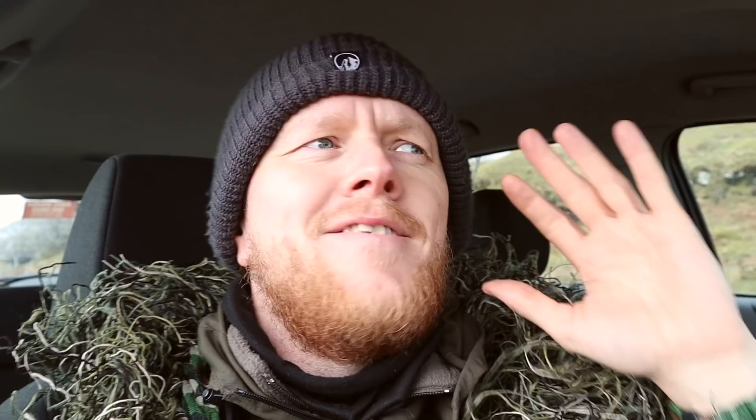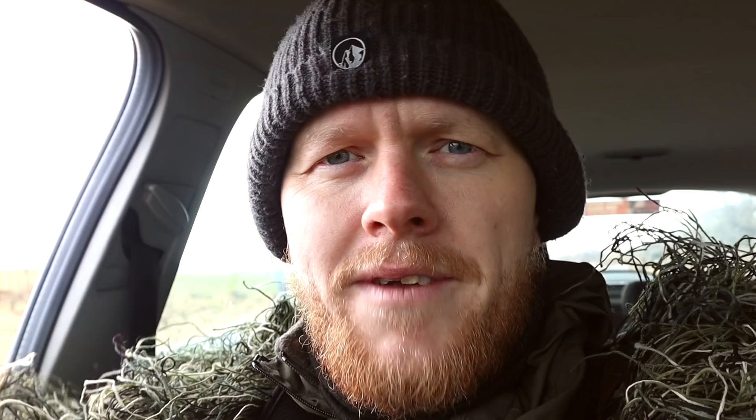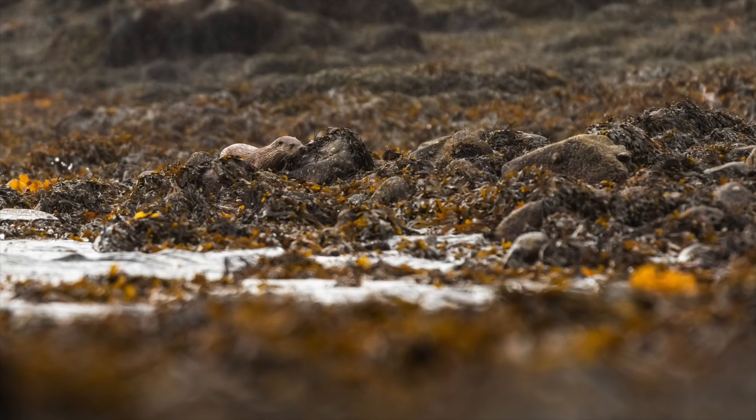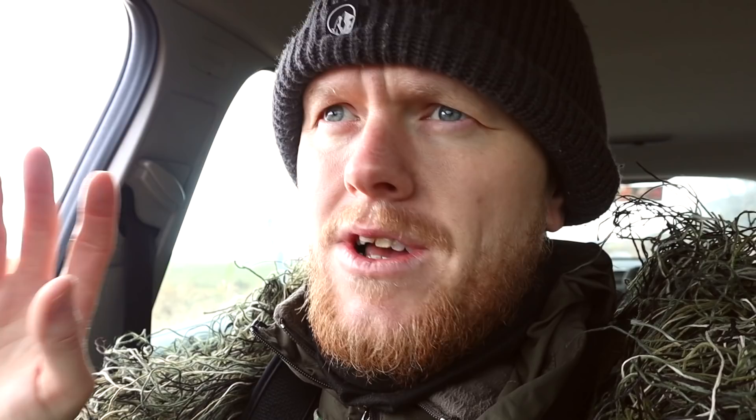That was the most incredible wildlife encounter I have ever had. I could see the otter down there and it was making its way up along the shore where I had just walked an hour before — slowly going up the way. So I went further down, downwind, to make sure it wasn't smelling me. I followed it up the shoreline — it was always quite a bit ahead of me. Got a couple of shots as it was walking up the shore, still quite far away. Then I lose sight of it for a while and I make my way further up along the shore, just keep scanning where I saw it last, and a little bit further up, just in case it pops up right at me.